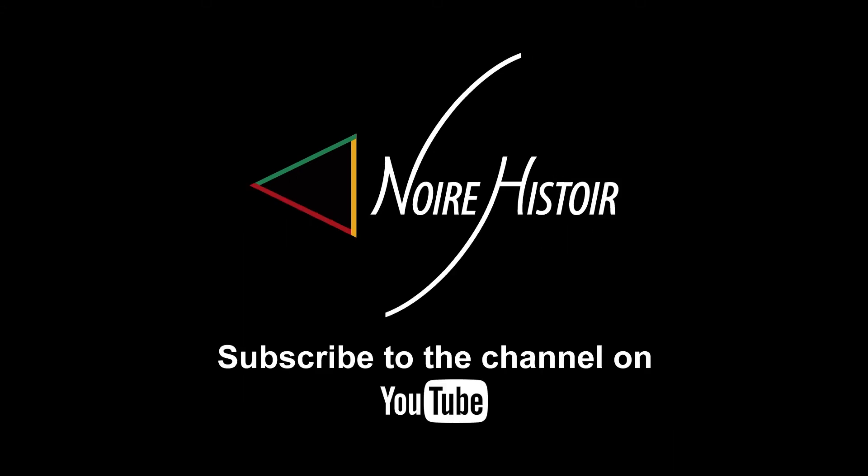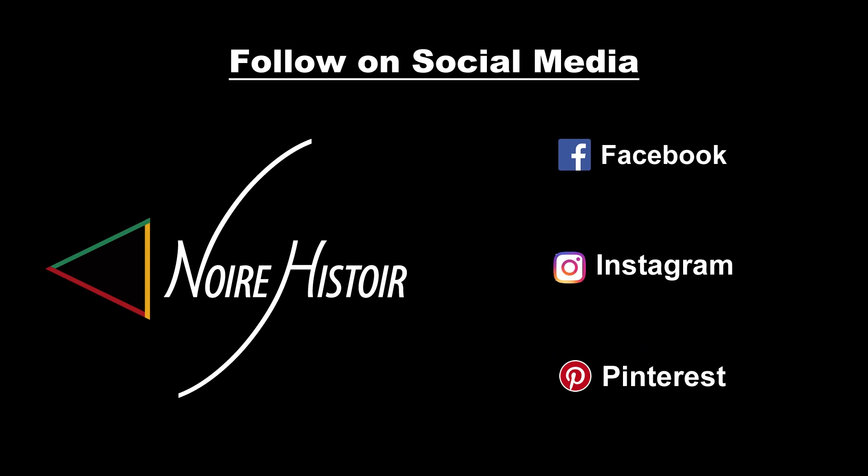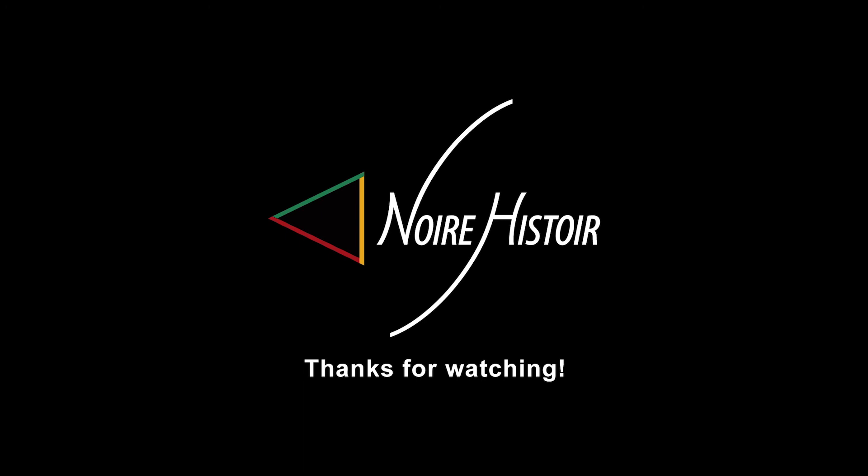You can also subscribe to the Noir Histoire YouTube channel for videos. If you're enjoying the content but would prefer to listen to audio, you can subscribe to the Noir Histoire podcast. Follow Noir Histoire on Facebook, Instagram, and Pinterest. Enjoy the rest of your day. Thank you.